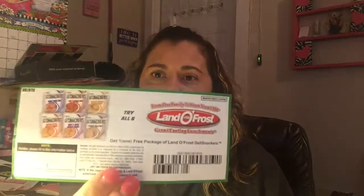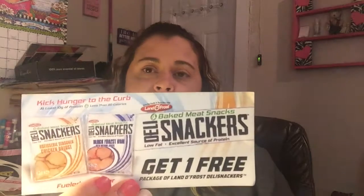Then we got this coupon. Again, it's another refrigerated item, so obviously they can't ship that to me. It's get one free package of the Lando Frost Deli Snackers. I was looking at them — I don't think I've seen them before, but it's like ham and chicken breast. We get to try one of those free. Kids are always needing a snack, and Grayson loves Lunchables and stuff, so he'll probably like that for sure.